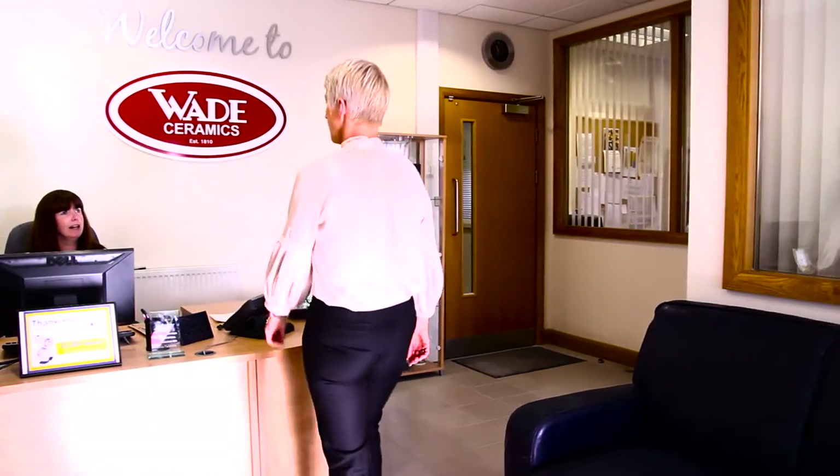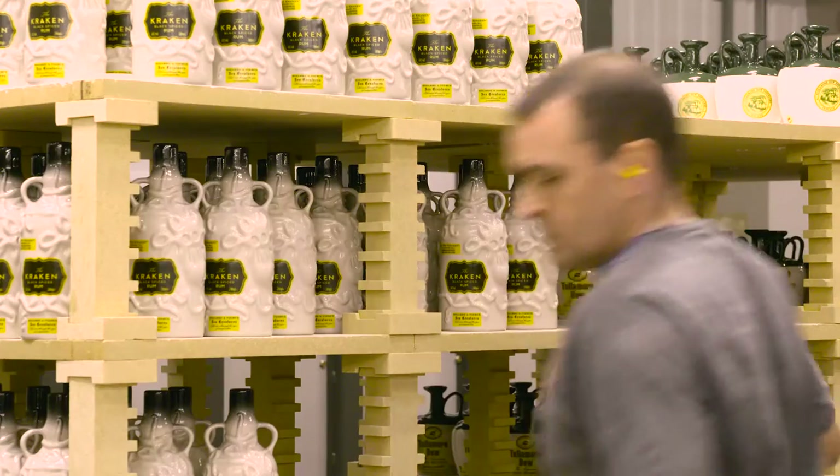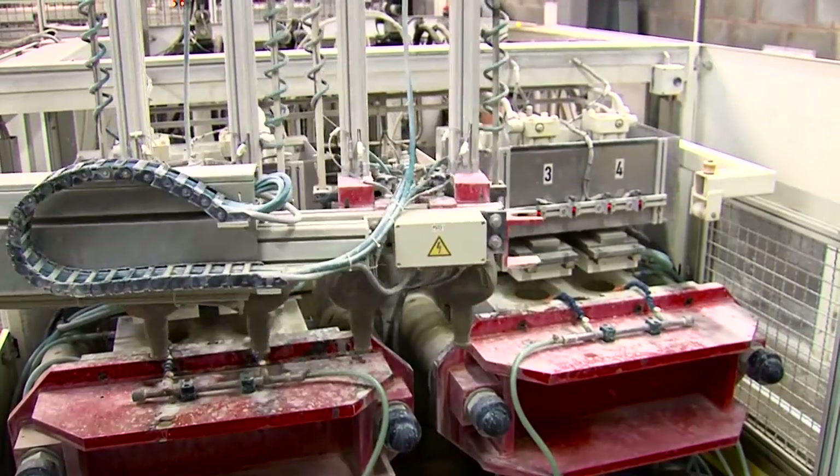Here at Wade Ceramics we've been producing high quality earthenware and porcelain products for over 200 years. We are a business that produces industrial, electrical and decorative ceramics, including the world-famous Wade Whimsies.